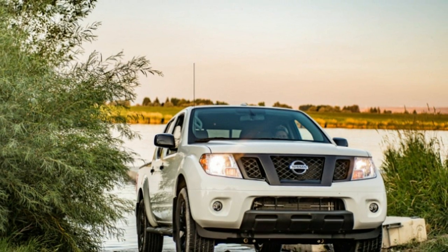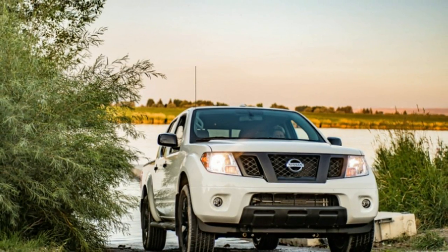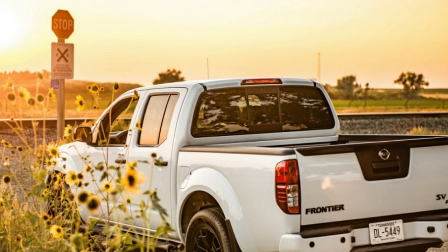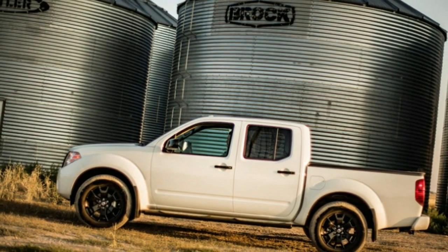The Midnight Edition package and its gloss black grille, 18-inch black aluminum alloy wheels, and other blacked-out accoutrements carry over from 2018. And once again, there are the same choices to be made: king or crew cab, and rear or four-wheel drive.